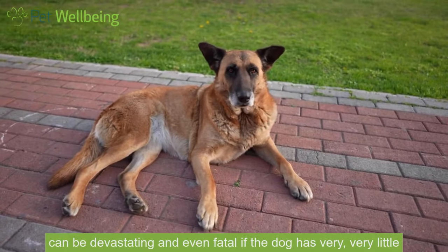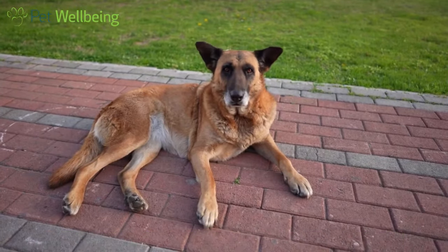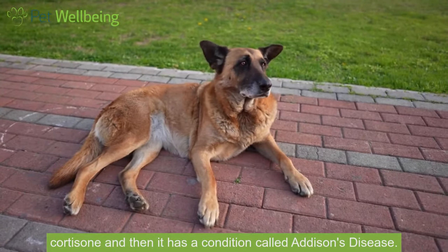You can end up with a dog who has too little cortisone, and the signs of too little cortisone can be devastating and even fatal if the dog has very, very little cortisone — a condition called Addison's disease.